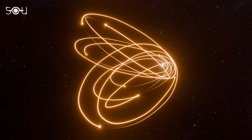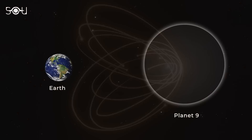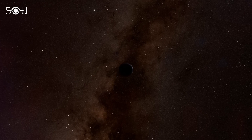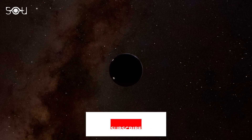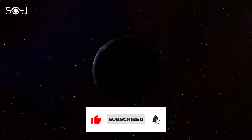Recently, astronomers found the strongest evidence of a new planet in the solar system. This new planet, called Planet Nine, is believed to be ten times more massive than Earth. If you missed this episode, be sure to catch up on the exciting discovery. And if you learned new things from this video, make sure to like it and subscribe to our channel for regular space updates.